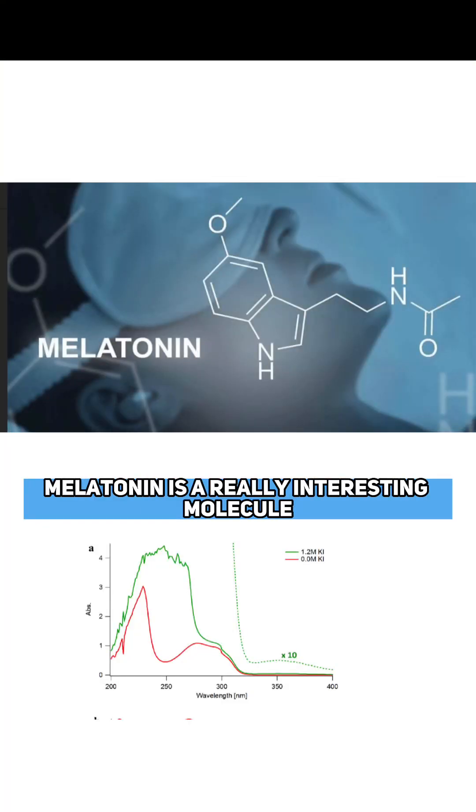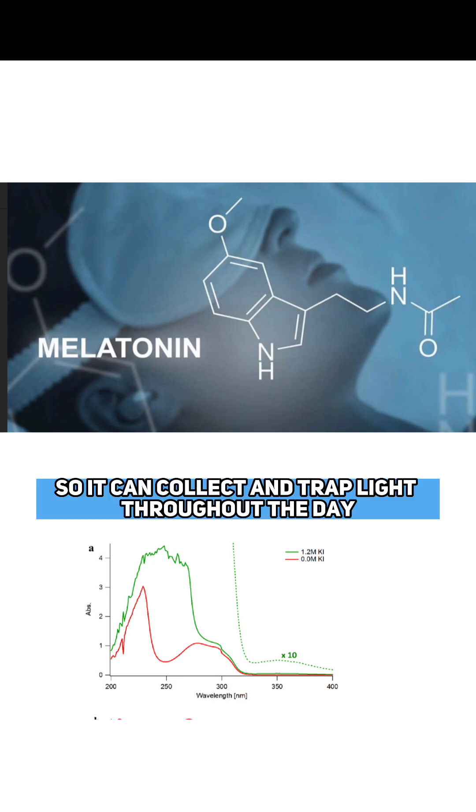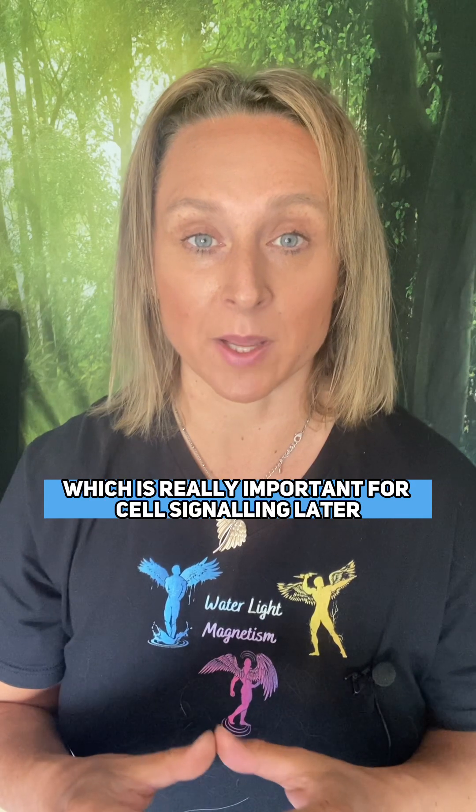Melatonin is a really interesting molecule — it's a fluorophore, so it can collect and trap light throughout the day, which is really important for cell signalling later. The melatonin that you buy can't do that.